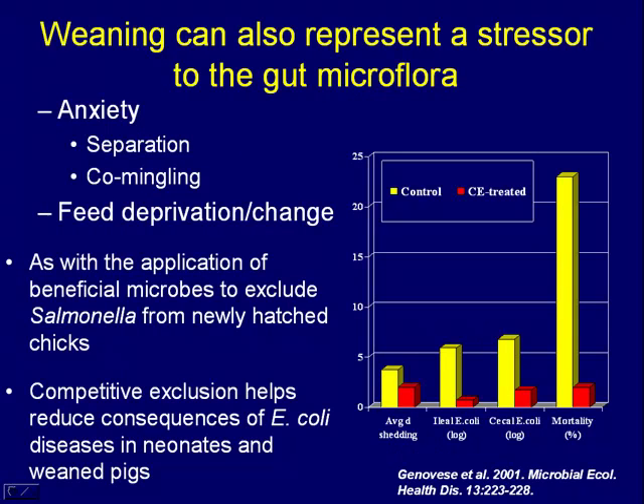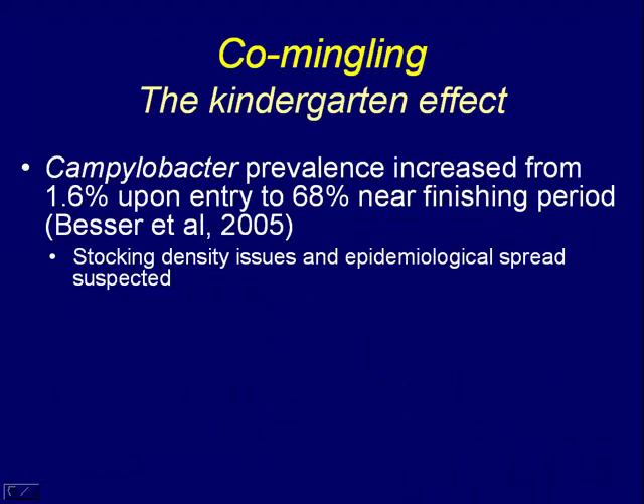Weaning can also represent a major stressor to the gut ecosystem. You have anxiety from separation from the dam, co-mingling with unfamiliar animals, feed change, and feed deprivation. Animals may not resume their intake right away. We've shown that application of a competitive exclusion-type culture — similar to that used in poultry — helps pigs when they're weaned to combat E. coli infections. Concentrations of E. coli in the ileum or cecum, and mortality, were markedly reduced in animals treated with beneficial flora just before weaning.